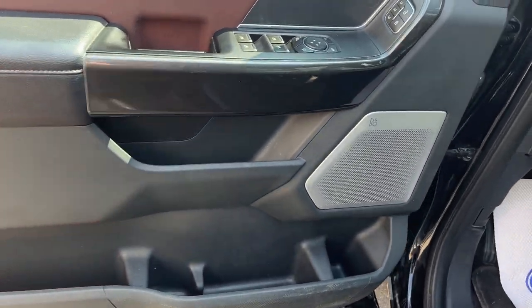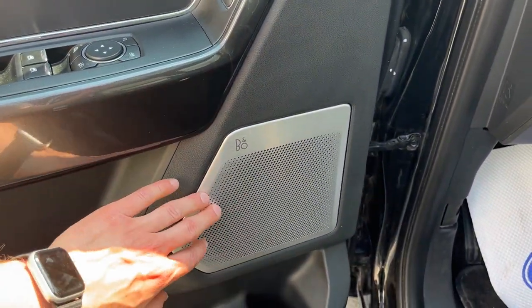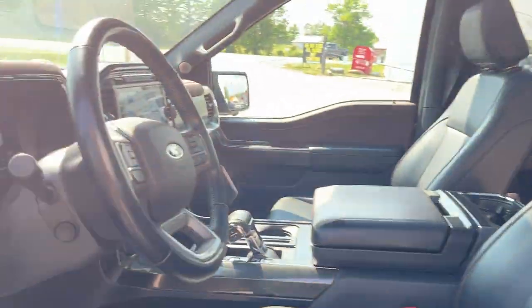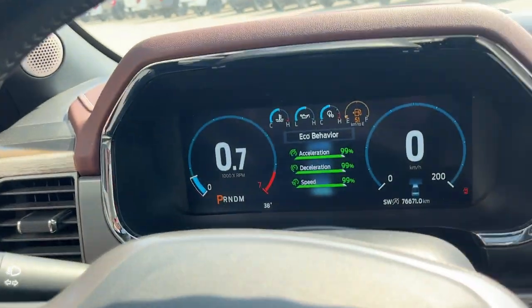Coming around to the front of the truck, you have keyless entry on the door, plenty of storage in the driver's side door, and power windows and locks. You have driver's seat memory, an 18-speaker Bang & Olufsen sound system with speakers in the headrests, really comfortable power driver and passenger seats, power adjustable pedals, and automatic headlights.